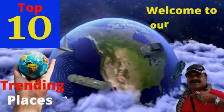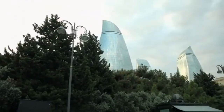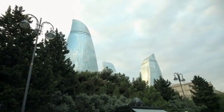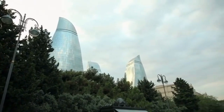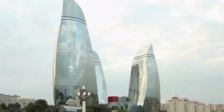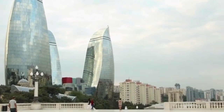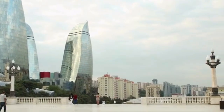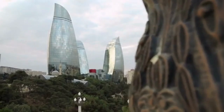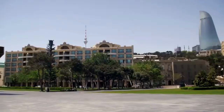Welcome to Trending Places. Today we will talk about the Flame Towers in Azerbaijan. The Flame Towers are a trio of skyscrapers in Baku, the capital city of Azerbaijan. They are located on a hill overlooking the city and are some of the most iconic and recognizable buildings in the city. The towers are shaped like flames and are illuminated at night, giving them their name.